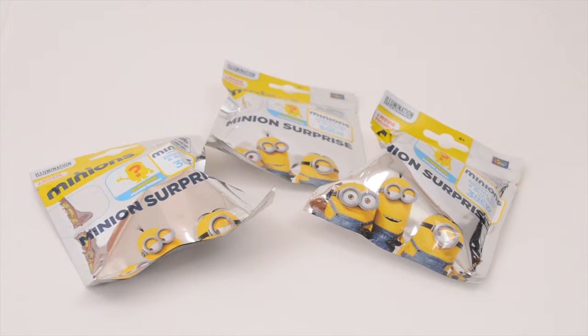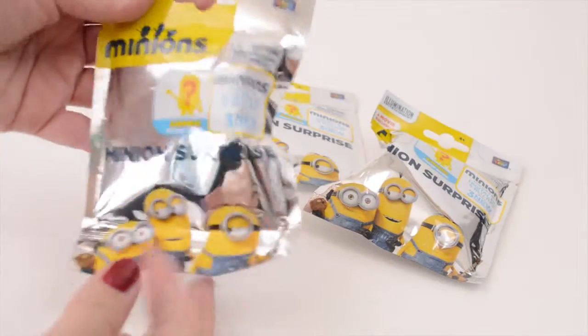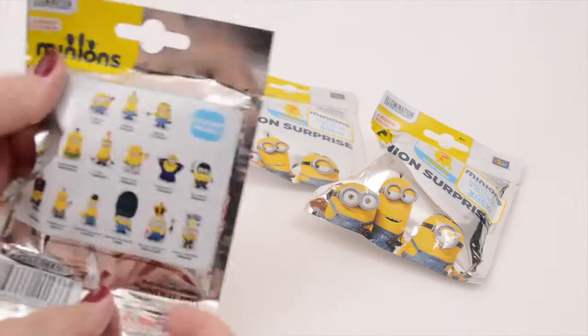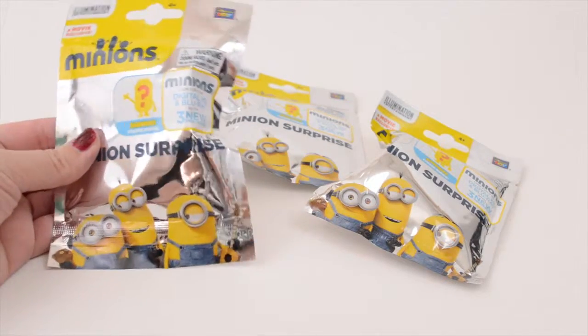Hey everyone, welcome to Sprinkles Toy Unboxing. Today we have something special — these Minion Surprise Blind Bags. We found these in the clearance section of Walmart and they're only around $2 each, so I decided to get a few and see who we get.